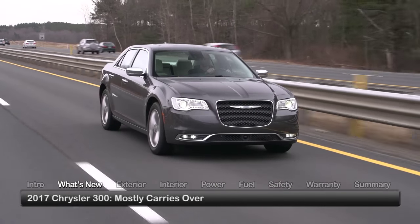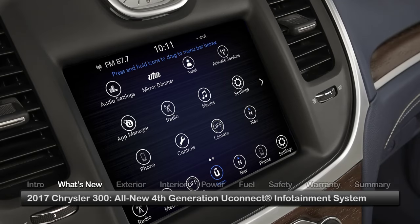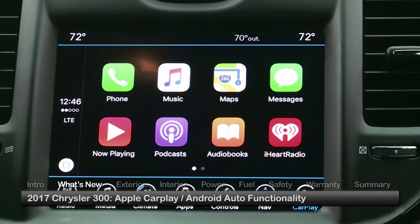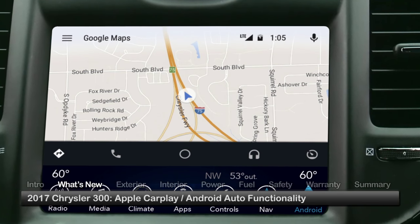Mostly carrying over for 2017, the Chrysler 300 upgrades to an all-new fourth-generation Uconnect infotainment system, gaining standard Apple CarPlay and Android Auto functionality for enhanced smartphone integration.